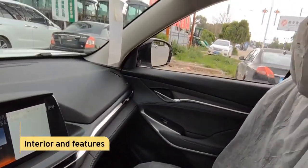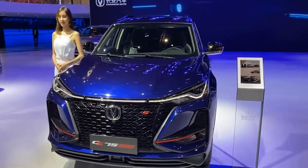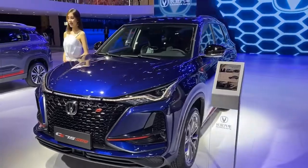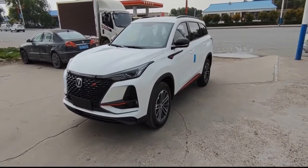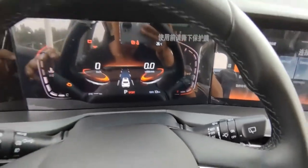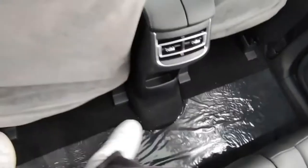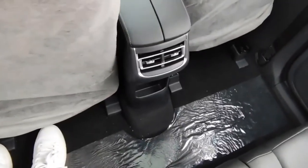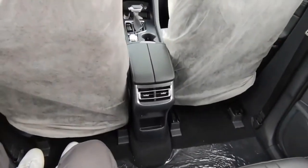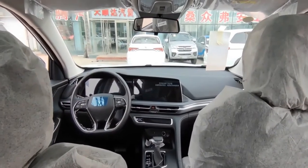Interior and Features. Talking about the interior, the CS75 Plus is certainly out to make a statement and change perceptions about Chinese luxury. It has a big 12-inch infotainment display, a fully digital instrument cluster screen, and 360-degree cameras. All of these displays are in very high-quality resolution, and they are far more refined and modern than its rivals.